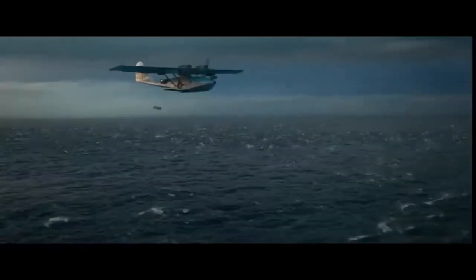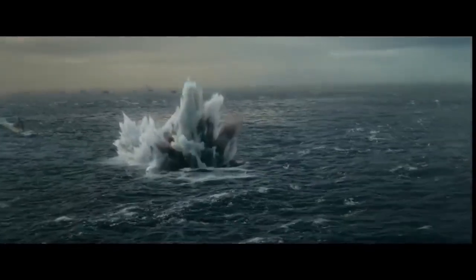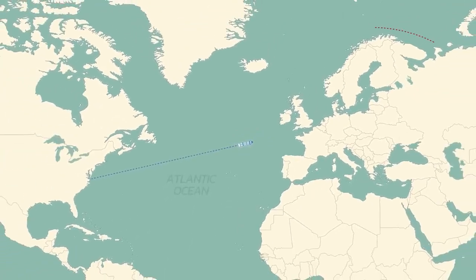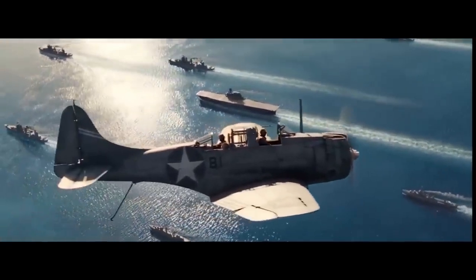The Martin 262 Convoy Fighter was a prototype jet aircraft developed by the Glenn L. Martin Company in the early 1950s, intended as a long-range escort fighter for convoys and designed to protect them from enemy aircraft and missiles. Welcome back to Future City. Today we are going to talk all about the Martin 262 Convoy Fighter. Let's get right to it.